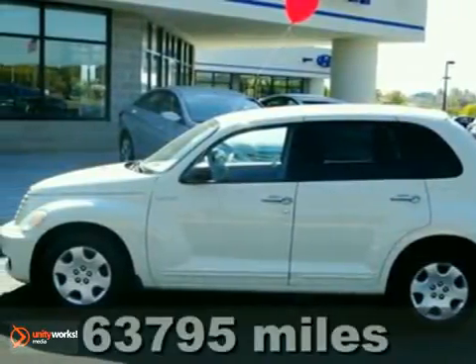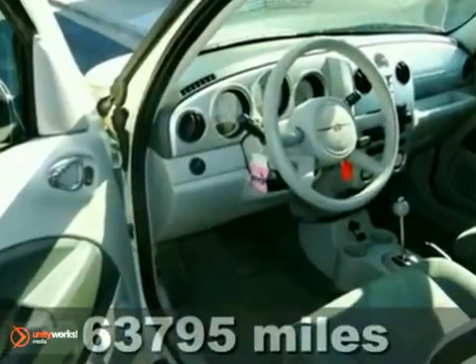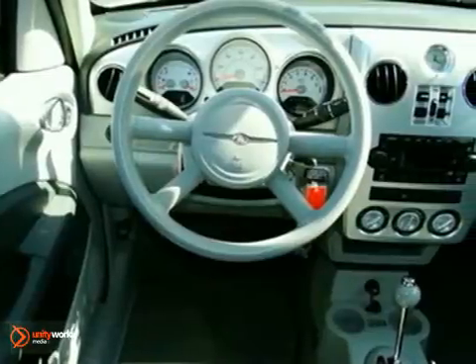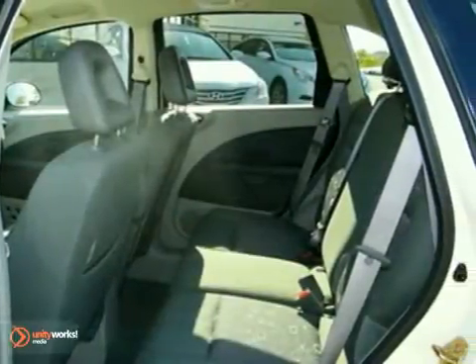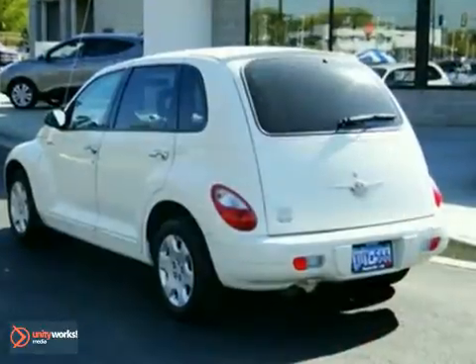If you've been thirsting for just the right 2006 Chrysler PT Cruiser, then stop your search right here. This is the ideal SUV that is sure to fit your needs. It scored the top rating in a frontal offset test. This PT Cruiser's engine never skips a beat. It appeals to all people of ages and lifestyles with its whimsical, retro design.